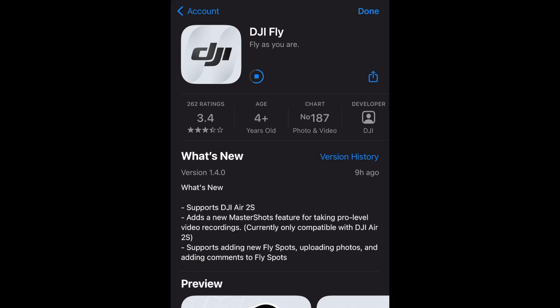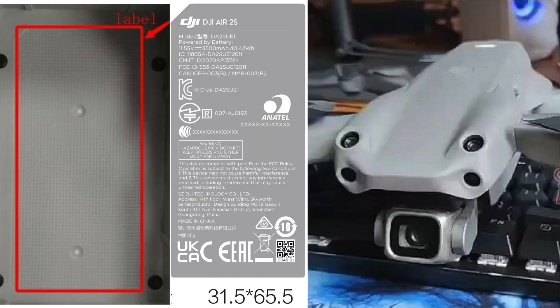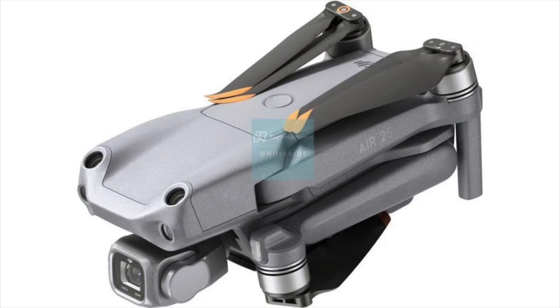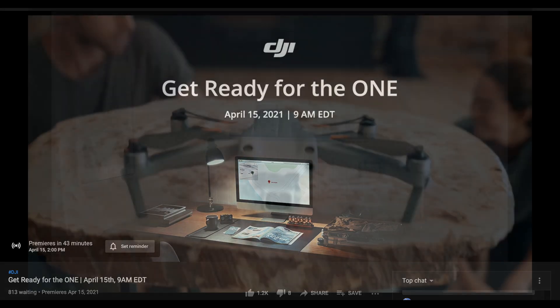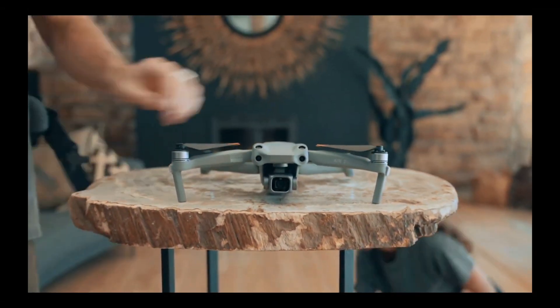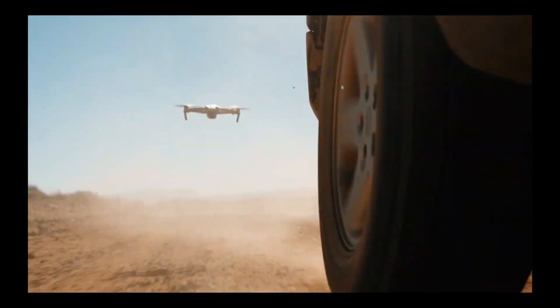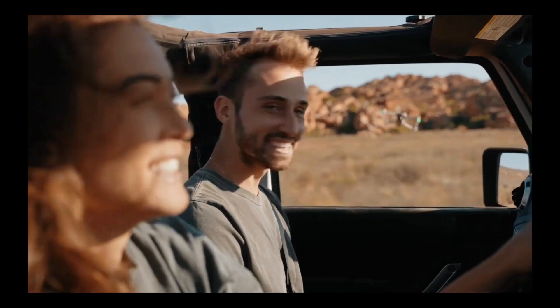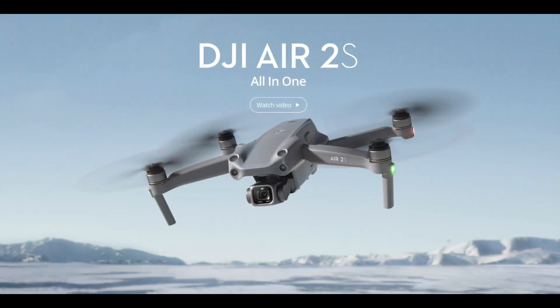We've had all the rumors for weeks now on the DJI Air 2S. It's been released on the DJI Fly app, we've seen loads of photos and leaked images, and it's finally just been officially released by DJI. It does lose the Mavic name. The DJI Air 2S is the new drone released by DJI, and it's going to be an updated version of the current DJI Mavic Air 2. It does look to have some brilliant features from the promotional video, and we're going to be having a look at that and looking at the actual spec from the official website.